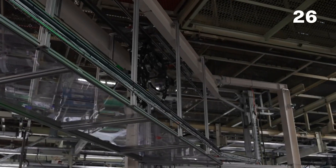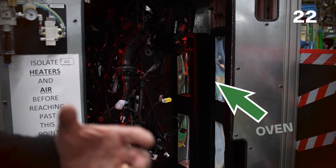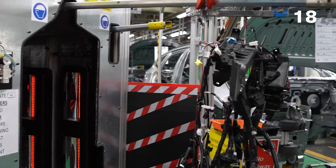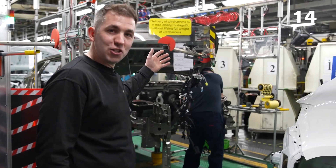They've actually got an oven right on the side of the lane to heat up the wiring looms to make it easy for the members to fit the parts into the car. It's really incredible. What you're seeing right here is the loom going right into the car just in time.